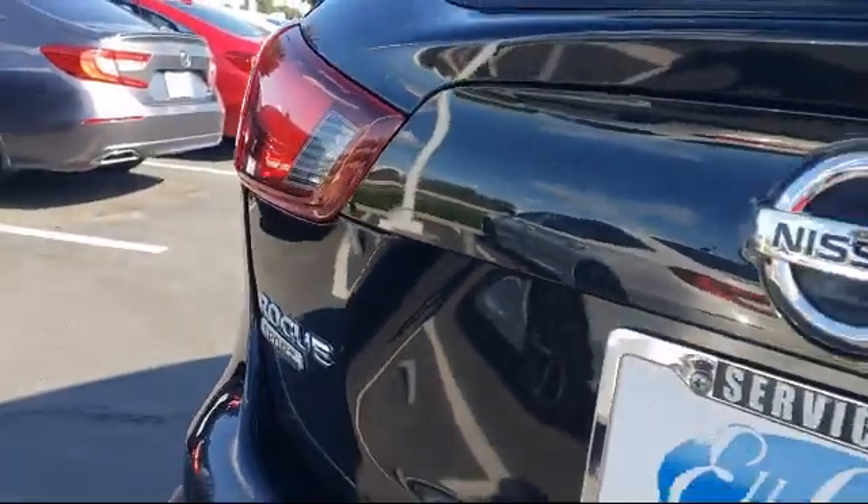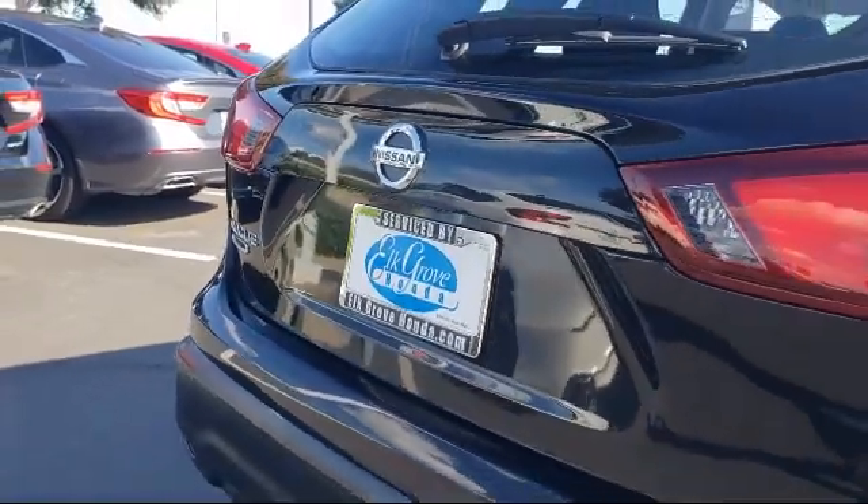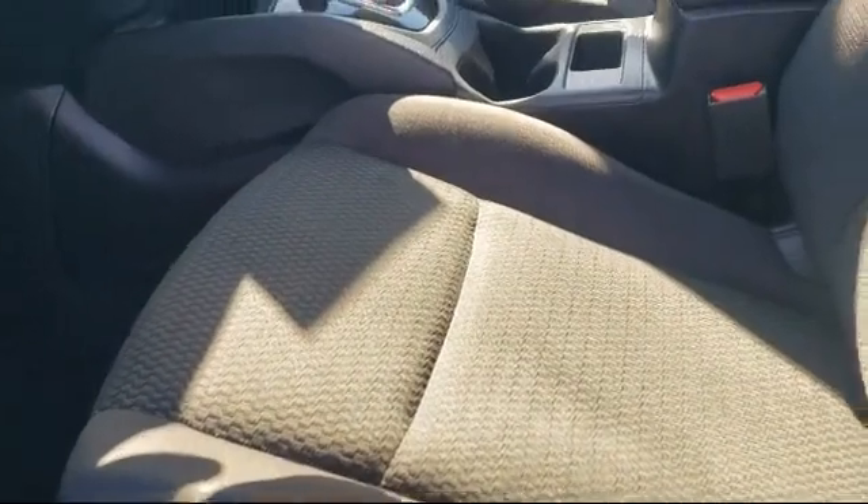It also features rear side curtain airbags, rear spoiler, multifunction remote keyless entry, ventilated disc front brakes, and much more.